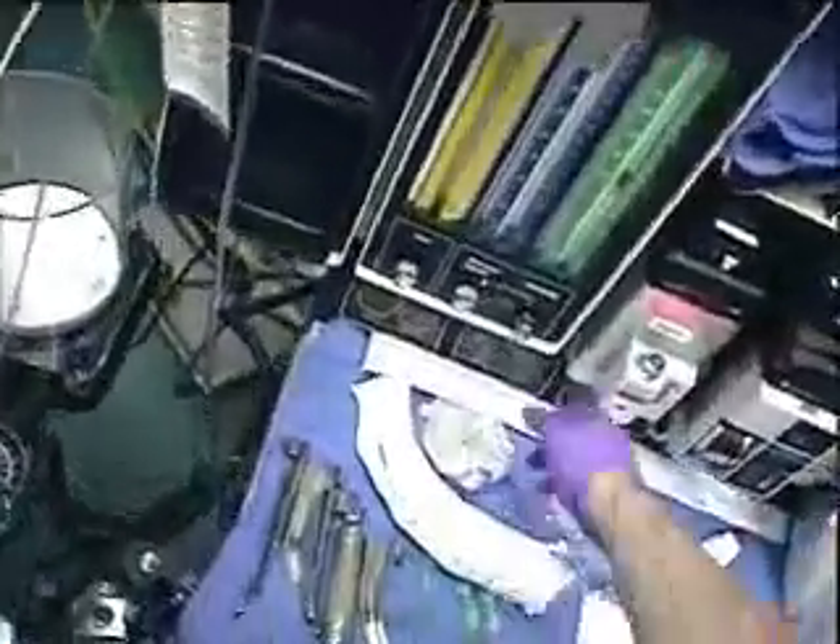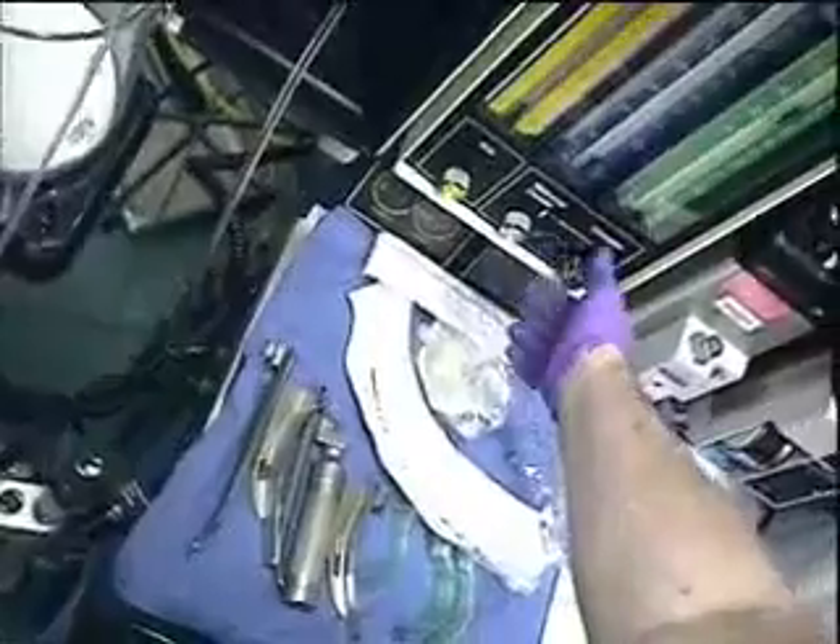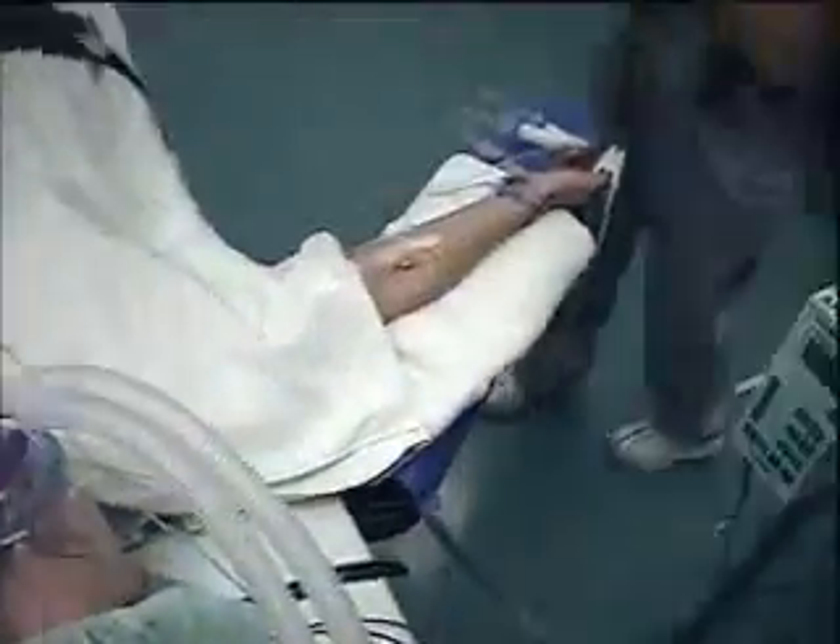This clip will be a surgeon's helmet cam view of an intubation. Performing the procedure is Kirk Shelley, Associate Professor of Anesthesiology at Yale University School of Medicine.